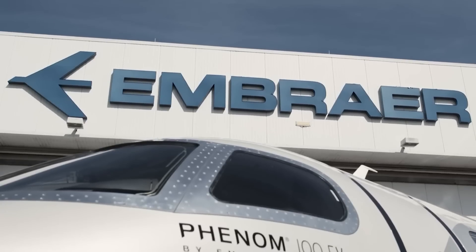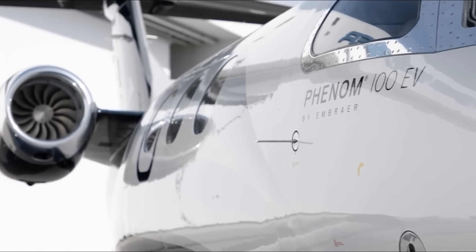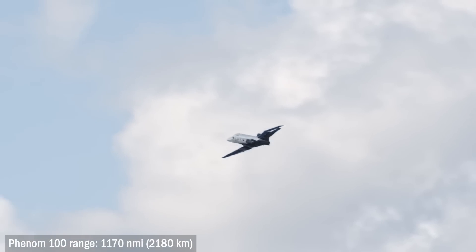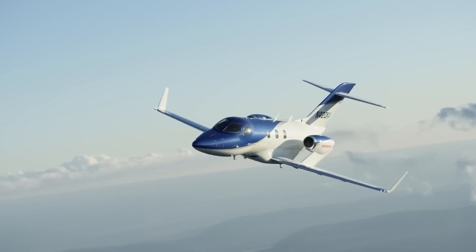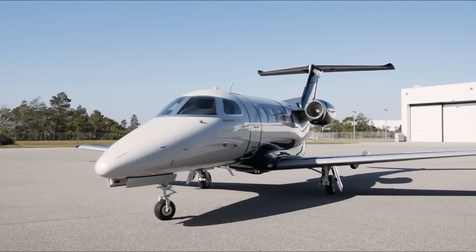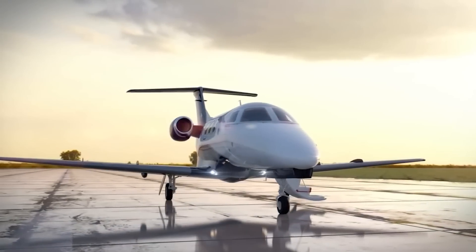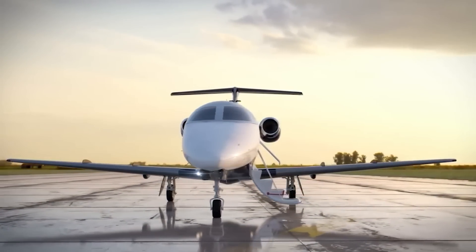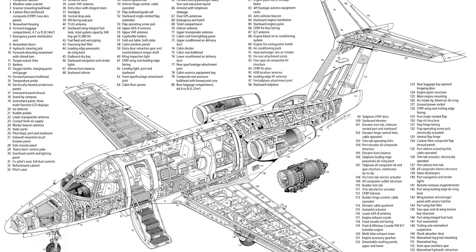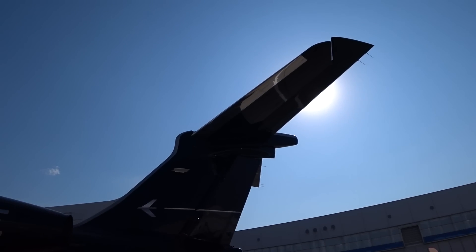The first of these was the Embraer EMB500 Phenom 100, a light aircraft designed to carry four to seven passengers over distances of about 1,170 miles — a beauty that competes quite successfully with other beauties like the HondaJet or smaller versions of the Cessna jets. But the Phenom 100 was in the very light jets class, and Embraer wanted to supplement it with a larger machine. This idea was also supported by customers who, when considering the Phenom 100, asked if they could get something bigger.